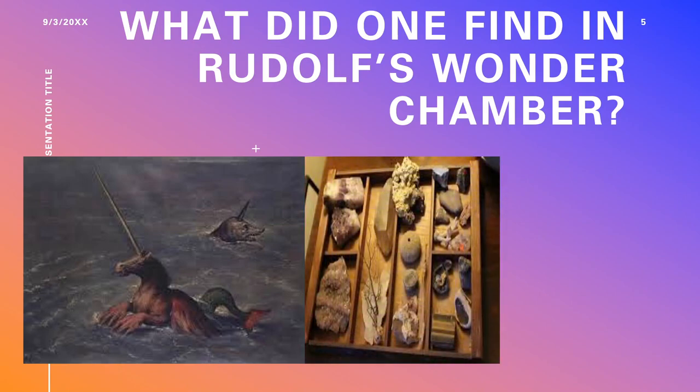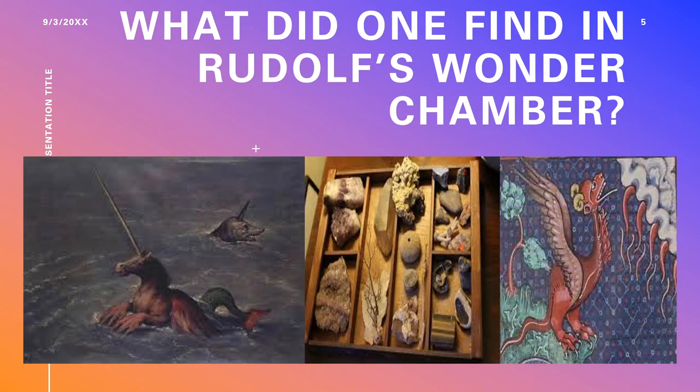At least one object came into being simply to see if it could be made: a Saliera by Benvenuto Cellini. This golden cruet set, only 12 inches long, depicted the Roman sea god Neptune and an earth goddess seated naked together. A box for pepper is near her right hand, and a ship containing salt is in his left. This demonstrated how the spice trade, which spanned the world, transformed Europeans' understanding of their earth. Cellini's original patron told him the design could not possibly be created, but in 1543, he found a Habsburg willing to put up the gold, and so they got the treasure.